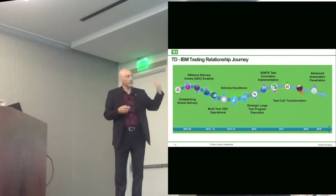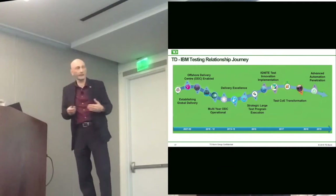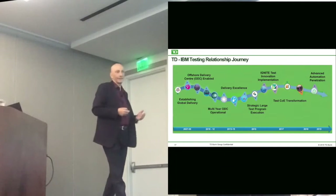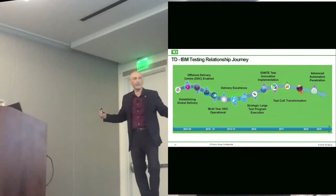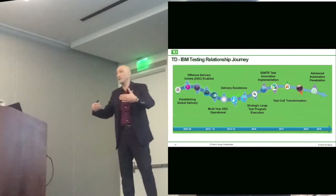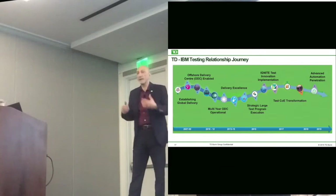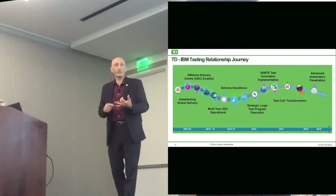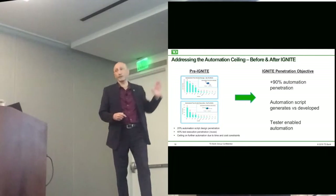So we started going through this transformation, slowly building upward. And then Ignite came along. IBM actually helped us — we created an offshore central team, and everything that's automation went through that team. We managed the quality of what was being produced, and so the drive for automation started going up.